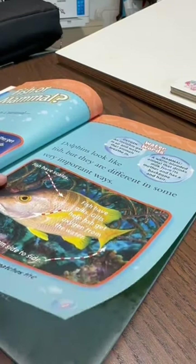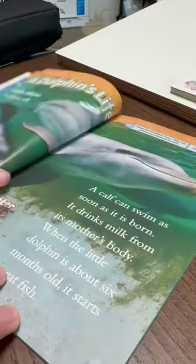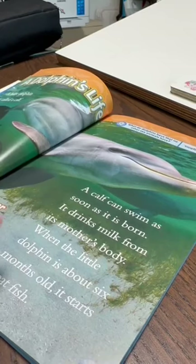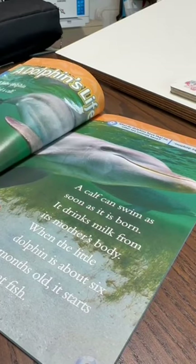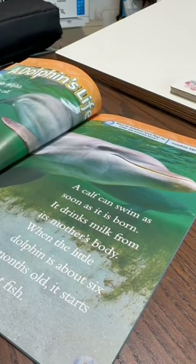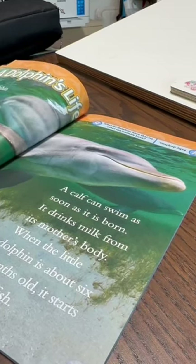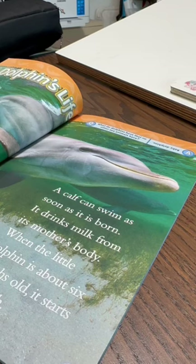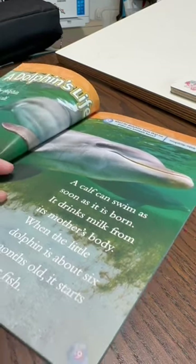When a little dolphin is six months old, it starts to eat fish. A baby dolphin has a small mouth. The calf smacks food against the water to break it into bite-sized bites. Water words: Calf — a young dolphin.